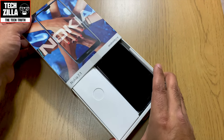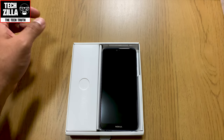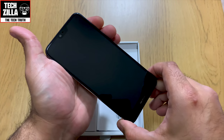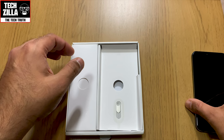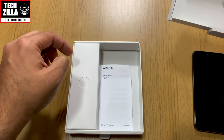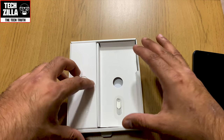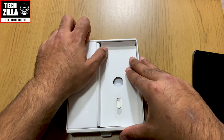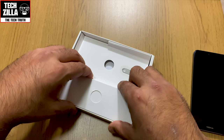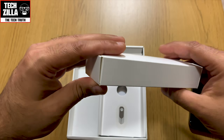The phone is already switched on because I've been using it — there you have it. Let's take the phone out. There's a sim ejection tool in there. There's also a Nokia quick-start guide, which I'm not going to get into because honestly no one cares. The model I have here is 3 GB RAM with 32 GB built-in storage. You can get a 4 GB RAM version with 64 GB if you spend a bit more, but this is the £299 version.